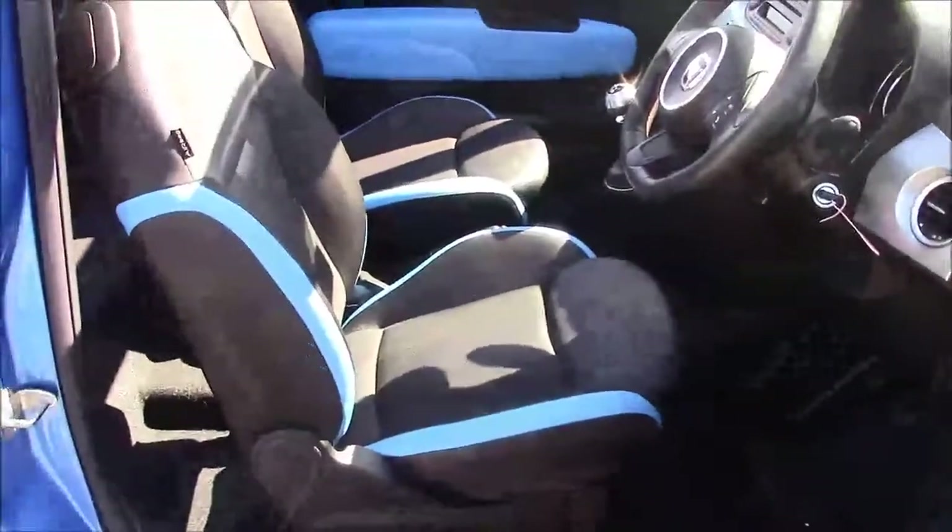Moving into the vehicle now, we have a cloth leather interior that runs right the way throughout the front of the vehicle. And to access the back seats, simply pop the lever back like so, and you'll find two-point seatbelts and two headrests. There's also some additional storage in the back of the front passenger seat, and plenty of legroom.